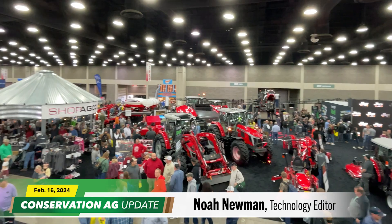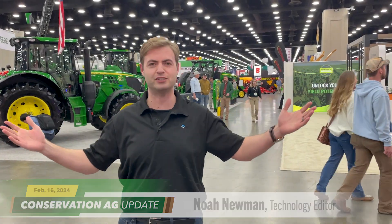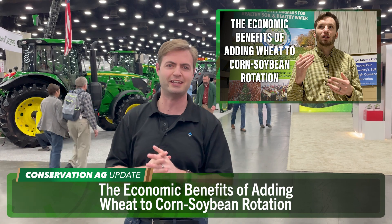Welcome to the National Farm Machinery Show here in Louisville, Kentucky. I'm Noah Newman and this is the backdrop for this special edition of Conservation Ag Update. We'll be moving around the show throughout the program. Let's kick things off with our lead story.